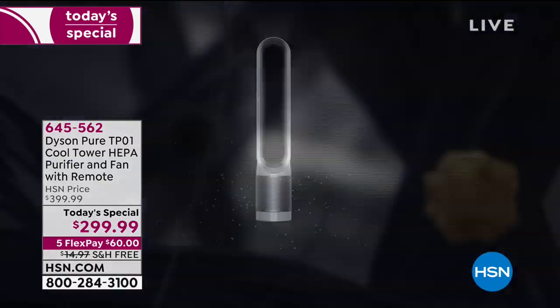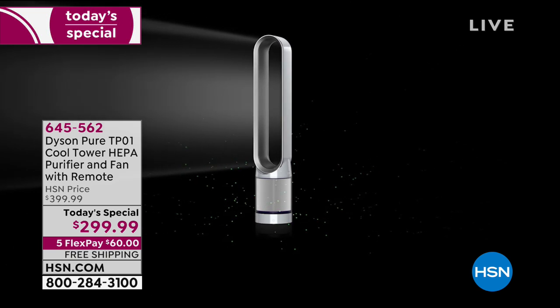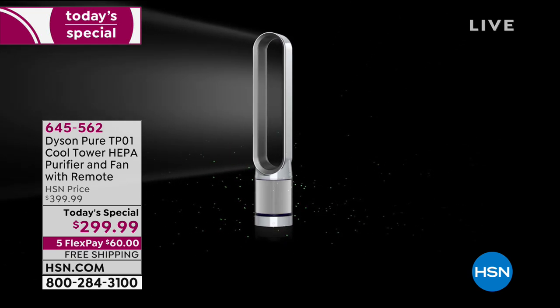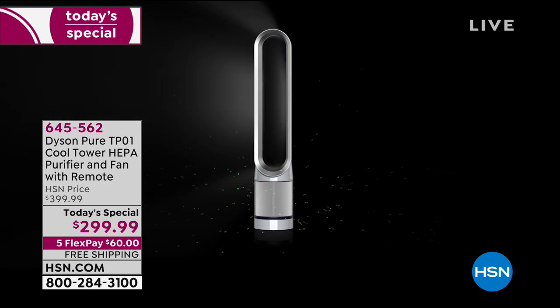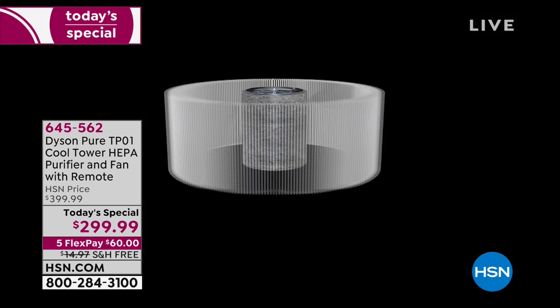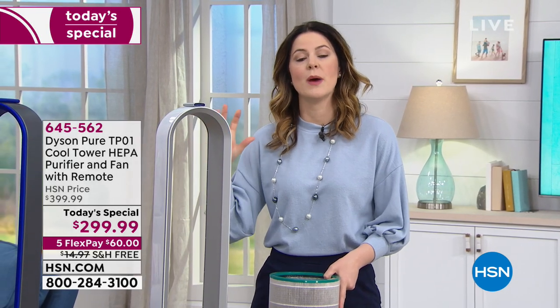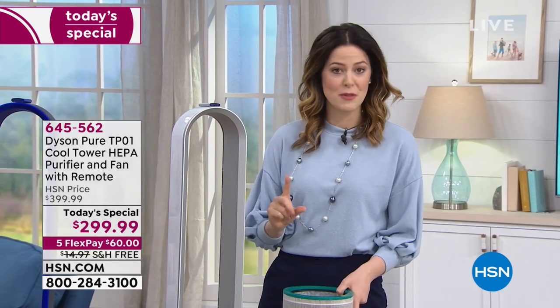You can't talk about Dyson without talking about the technology. The particles are getting sucked into the bottom of the machine — that's where the filter is. It goes into the machine, gets cleaned, and then this wonderful ring is where the air comes out. It's almost similar technology to a jet engine, but without the noise.